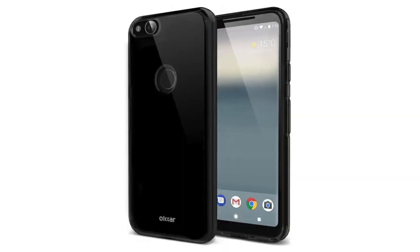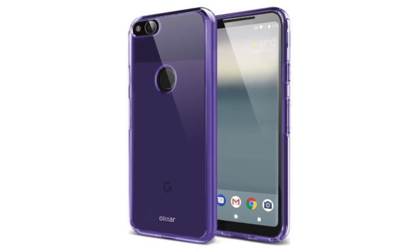The bigger Pixel XL 2 model will indeed feature a 6-inch Super AMOLED display with an 18 by 9 aspect ratio, minimal bezels, and all that stuff we want to see — even a slight curve as well.